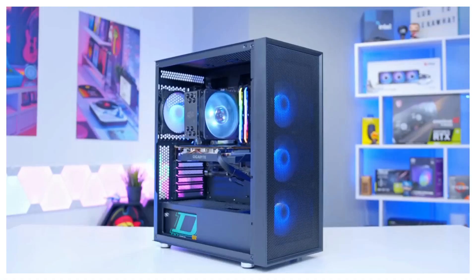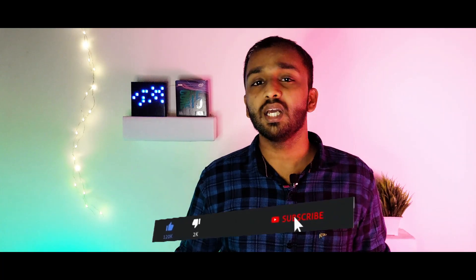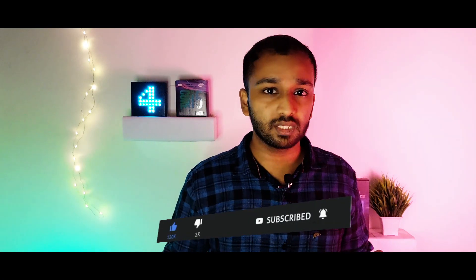We are going to talk about a community post about a $99 PC build. We are going to talk about an RGB gaming and streaming PC build on a $99 budget. This PC build has a little bit of complications, and I hope you will get a little bit of adjustment from it.